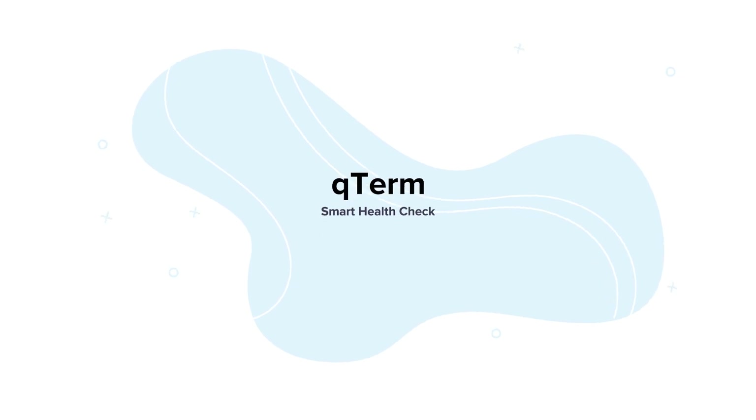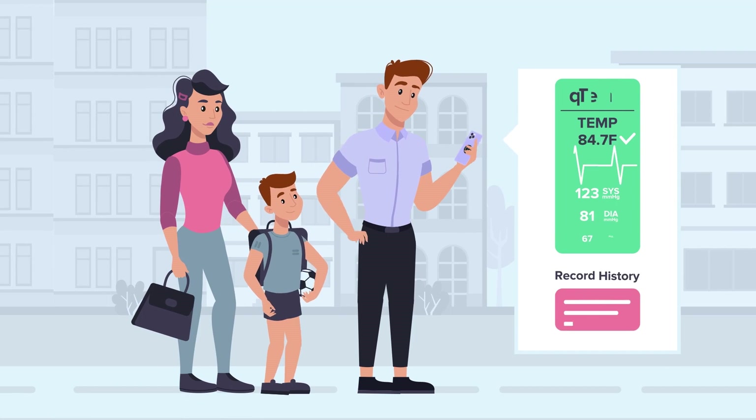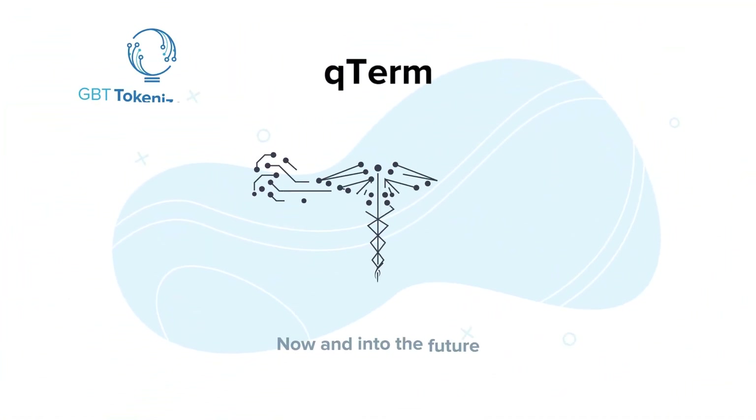Q-Term, smart health check. Get it today to shield and protect you and your loved ones from contagions, now and into the future.